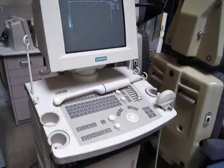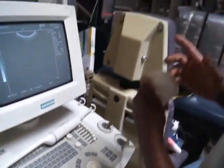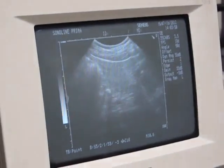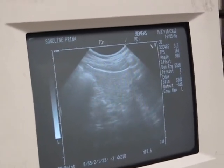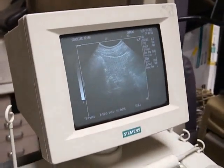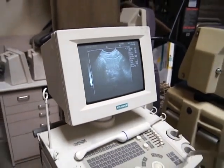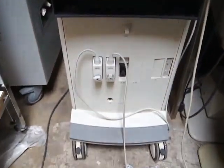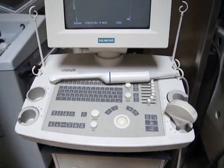This is the Siemens ultrasound vaginal and sector probes. The probes come with the ultrasound — two of them. We've got 12 of these Siemens ultrasounds for sale, and the units each come with two probes.